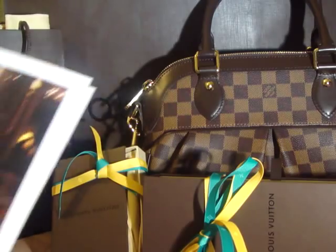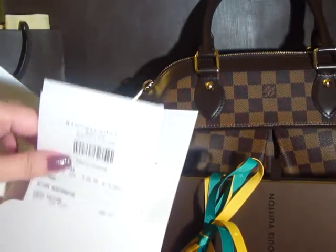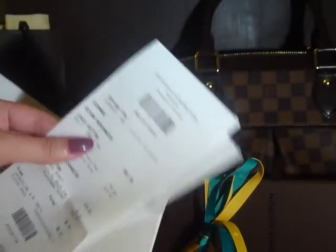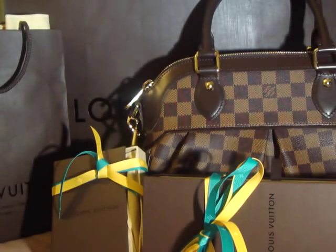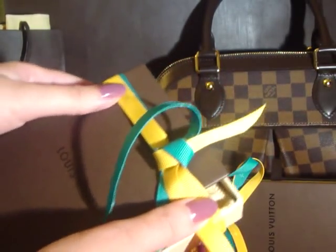First, I have the receipt. This is the card with the receipt inside. These are the items that I purchased last week. At the store, I purchased three things. The first one is the bracelet.